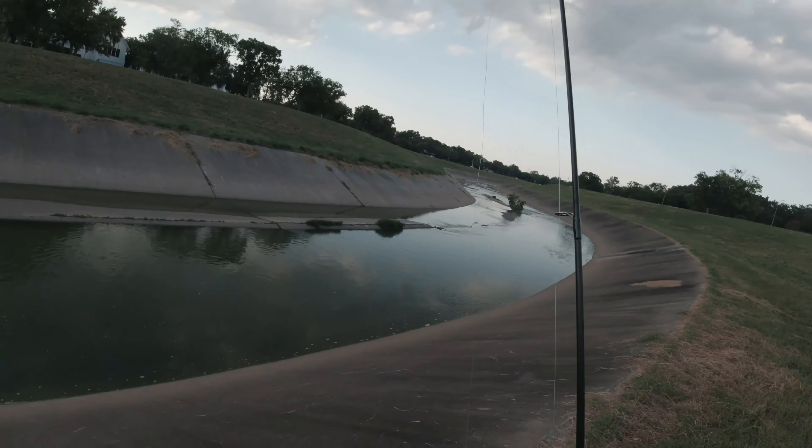Stay tuned to the end, and I will show you this spot in more detail — and the interesting reason why I think it holds a lot of fish when compared to other spots in the bayou. Alright guys, let's go fishing.